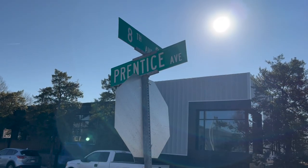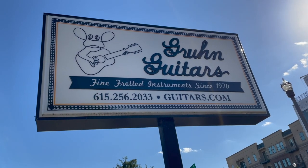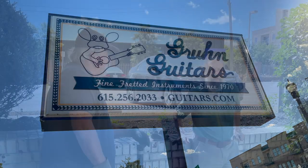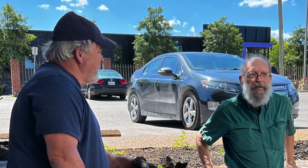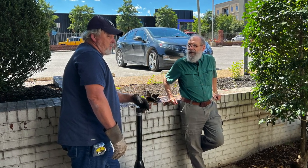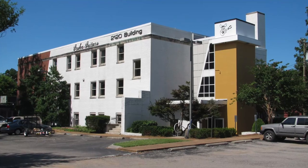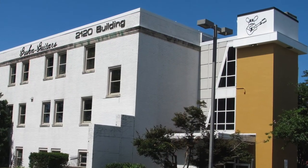The Gruen Guitars mural is the result of serendipity. Sweeney visited the store a few years back to get a friend's banjo appraised. While he was there, George asked him about his work, a subject Ron Sweeney loves to talk about. It just so happened that Gruen Guitars was already planning on having a mural done. After nearly ten years, it was time to spruce up what was an otherwise bland, white brick building that was easy to miss.